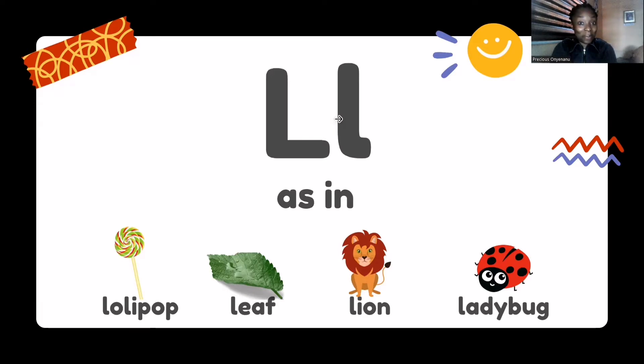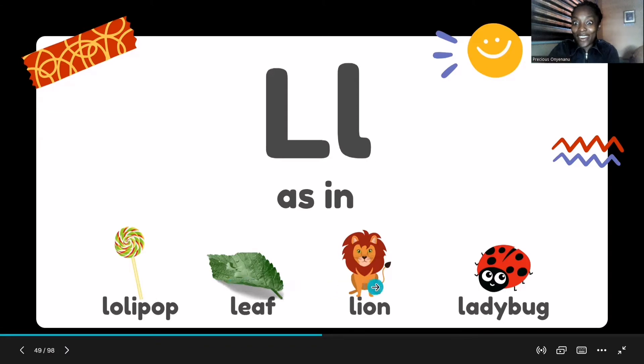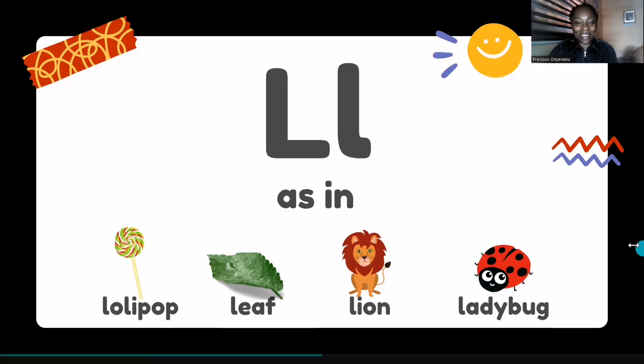Can you do that with me? Yes, I know you can. So let's go: uh, uh, uh — as in lollipop, leaf, lion, ladybug. And I know you guessed right. Good job.